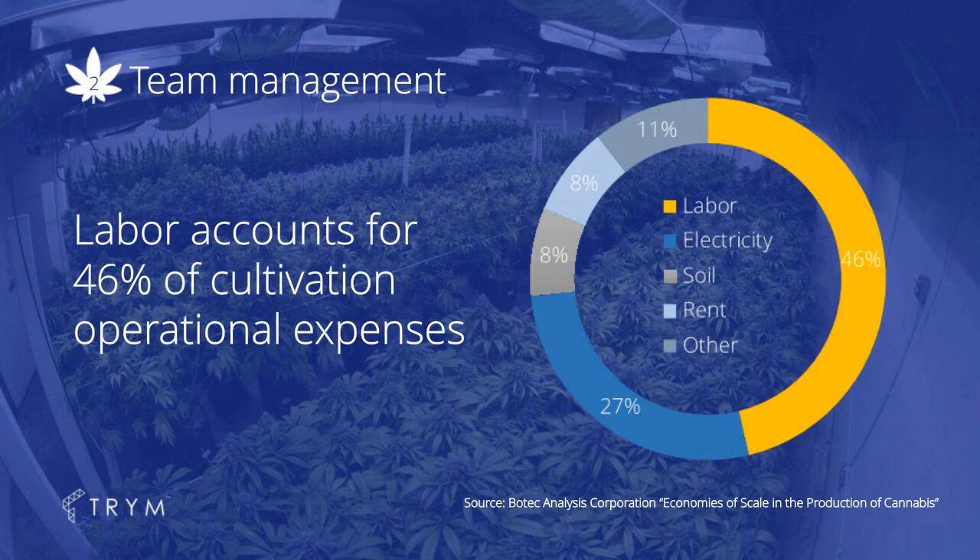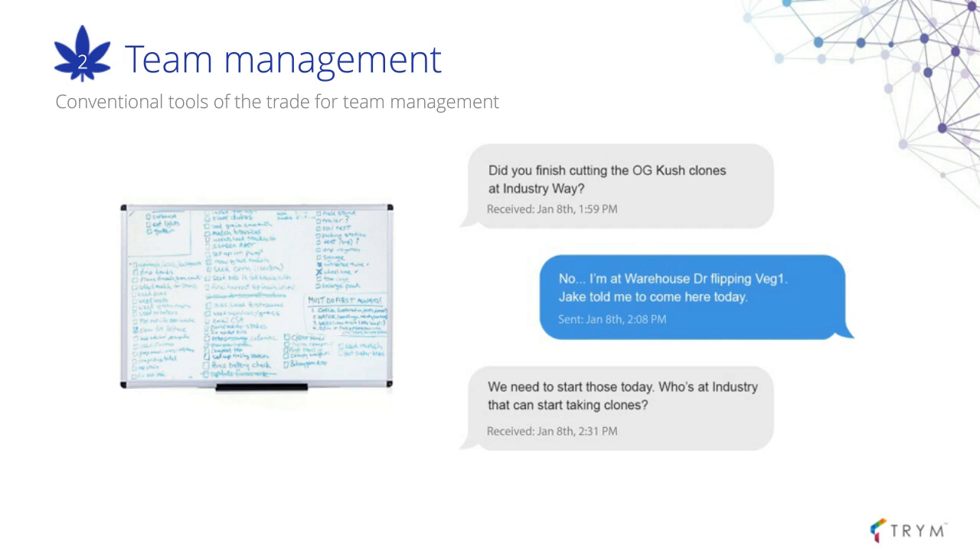The second best practice is an efficient and reliable team management methodology. This is particularly important for bottom line growth because labor accounts for 46 percent of cultivation operational expenses — nearly double your second largest operational expense, which is electricity for indoor cultivators. Even small improvements in how you manage your team can result in hundreds of thousands of dollars in savings every year. The conventional method is the whiteboard — writing out tasks for the day or week and having your team accomplish them.